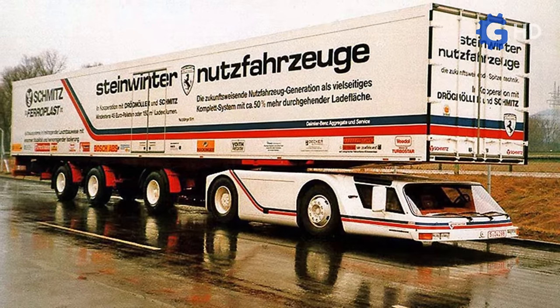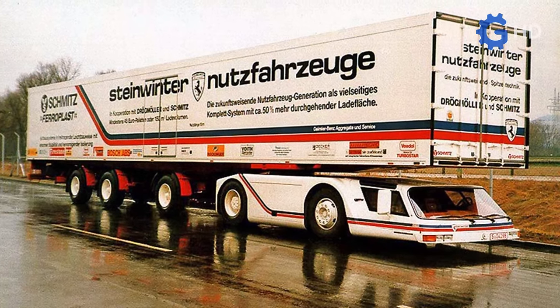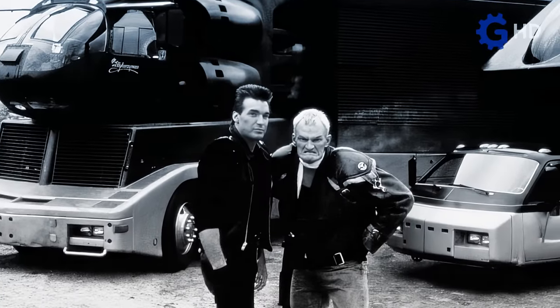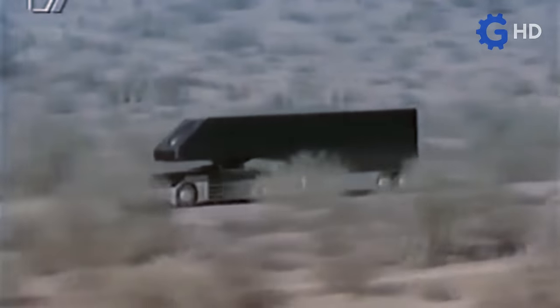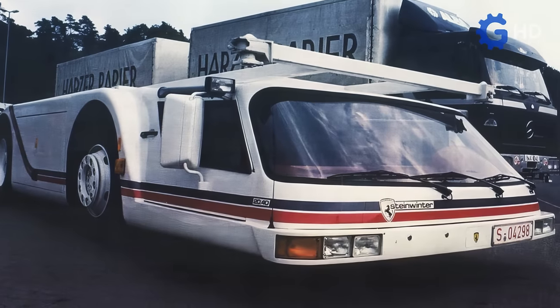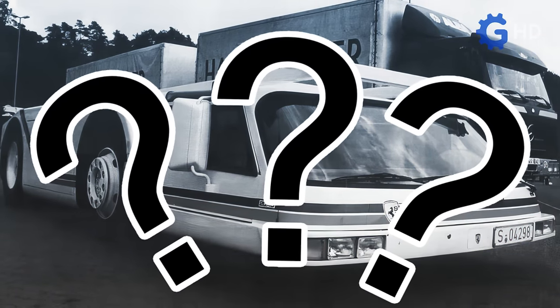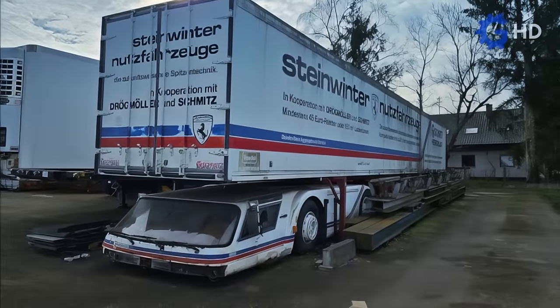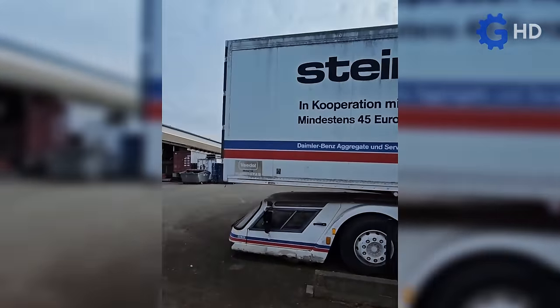Interestingly, the only model manufactured — the Supercargo — made some significant appearances in television series, such as the Highwayman, where it was radically modified in terms of aesthetics. Although its whereabouts and condition remained unknown for many years afterward, some internet users claim that this peculiar truck is preserved somewhere in Germany, with videos emerging showing its current state.